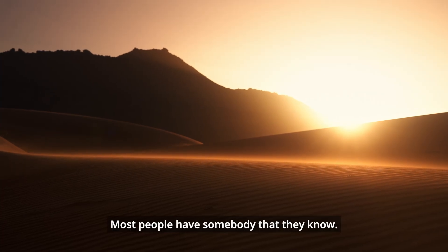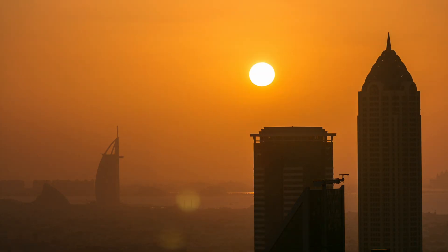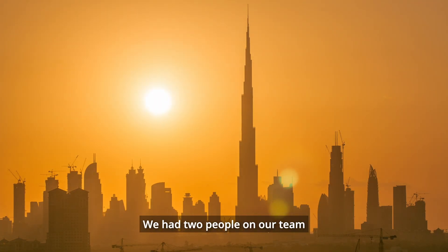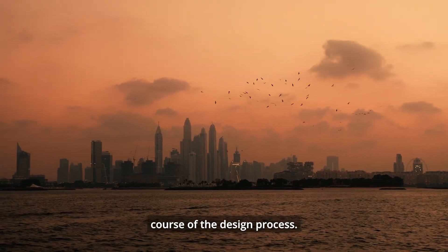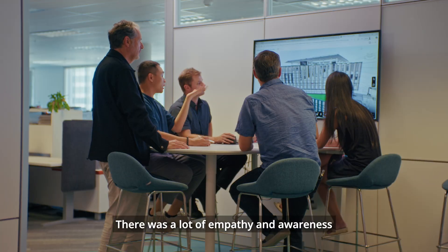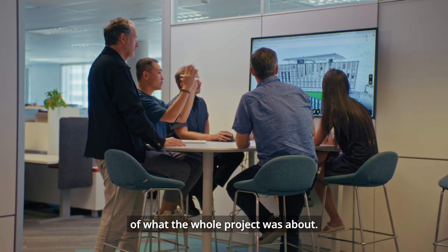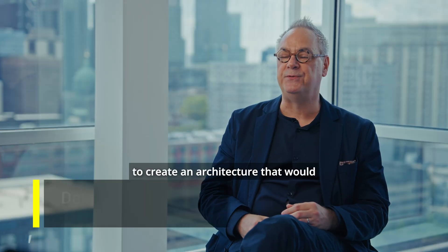Most people have somebody that they know who's perished from cancer. We had two people on our team who lost loved ones during the course of the design process. There was a lot of empathy and awareness of what the whole project was about. They were part of something bigger than just themselves, to create an architecture that would support caring long into the future.